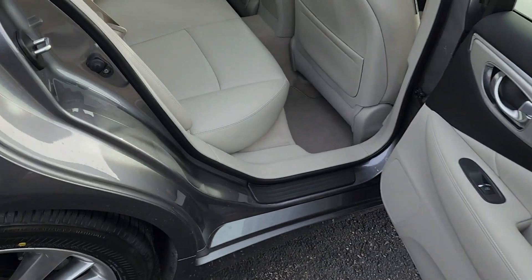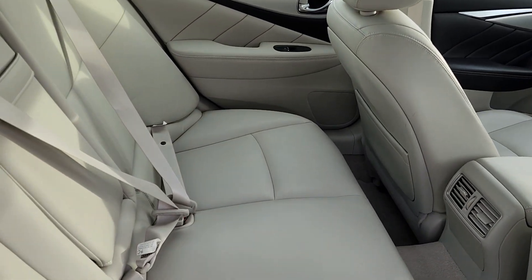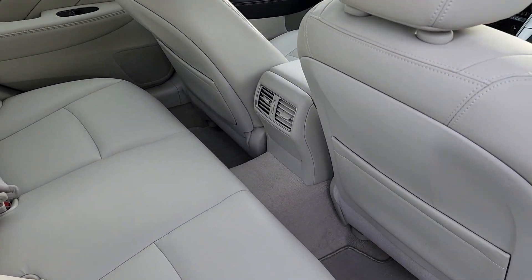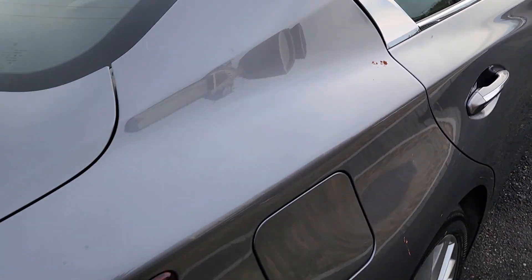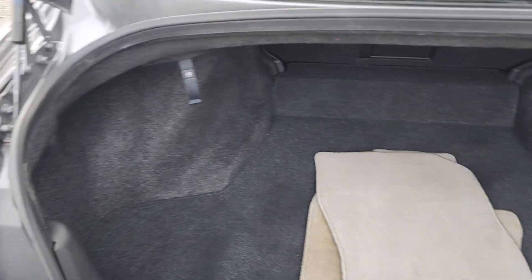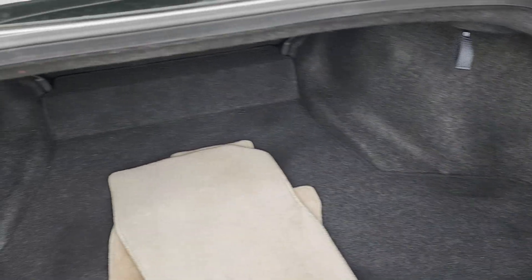Going into the back of the car here — more of that nice leather, and again not a scratch on it. Going right to the back, there's a nice spacious trunk area with plenty of room for whatever you need to put back there.